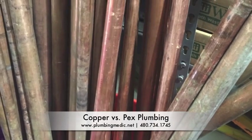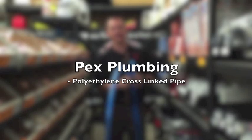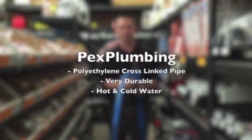Hi, I'm Mike Roberts with Plumbing Medic and this is your educational moment. Today we're talking about potable water systems. Typically you'll see copper pipe. A new thing that's available these days is PEX plumbing. PEX plumbing is a polyethylene cross-linked pipe that is very, very durable and can take both hot and cold water.